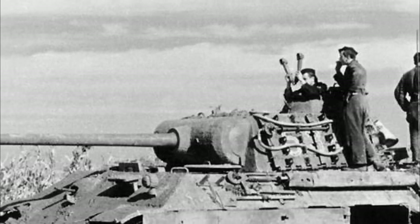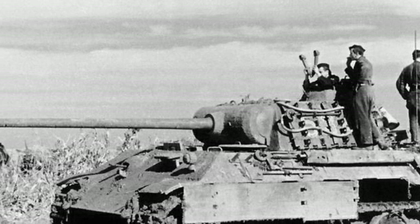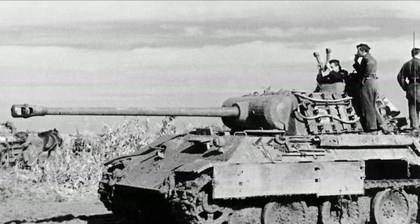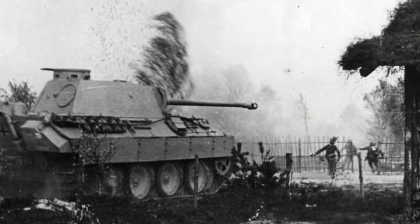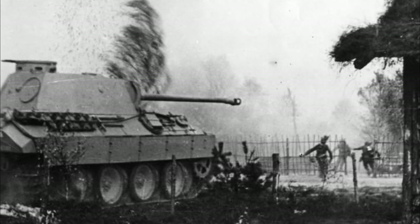After the ill-fated Kursk operation, with its lacklustre performance by the Ausf D2, a new production type of the Panther entered service. Continuing with the confusing designation, this was known as the Ausf A. This included modifications to the commander's cupola on the turret and other smaller changes. The key improvements were the development of the variable speed turret traverse drive, which theoretically enabled faster target acquisition.